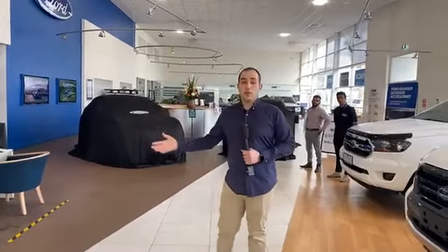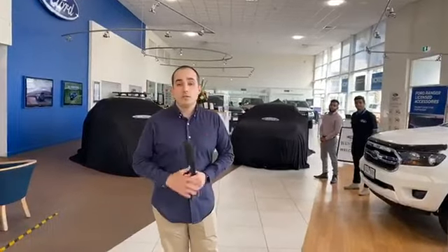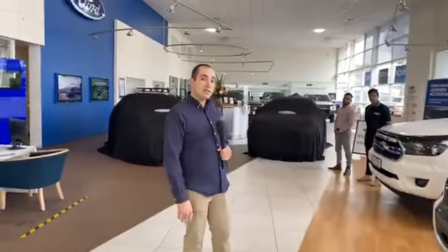Good afternoon everyone. Welcome to Western Ford here in Deer Park. My name's Andre and tonight we're going to present to you the brand new Ford Puma. I have two of my team here this afternoon, Yash and Demith, and they're going to assist us in going through the Ford Puma and showing us some of the cool features. Without further ado, let's get the covers off and have a look.